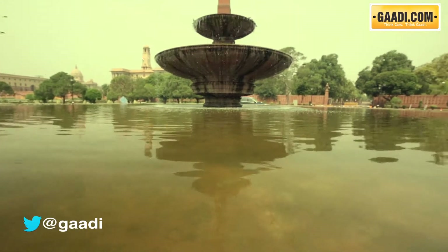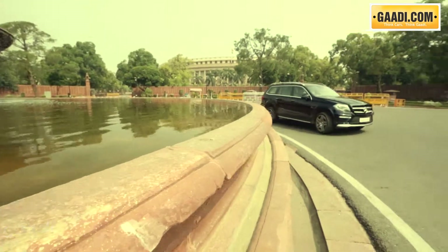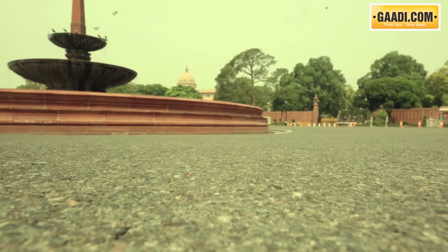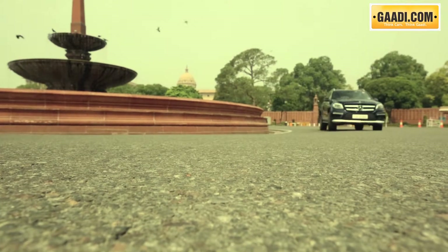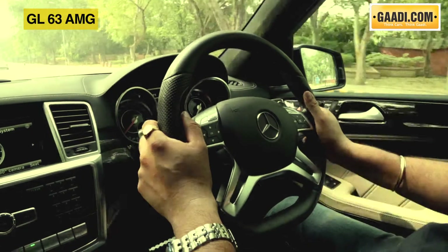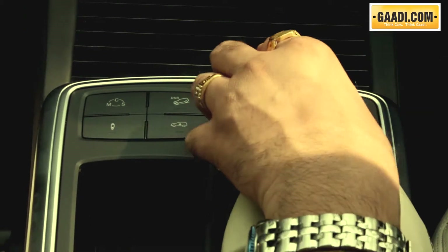This engine is mated to an AMG Speedshift Plus 7G-Tronic system that has 7 gears and 3 transmission modes. There is an automatic double-declutch function as well to enhance the emotional experience and of course driving safety. The three modes get individual pedal and shift curves, and these are C, S and M.